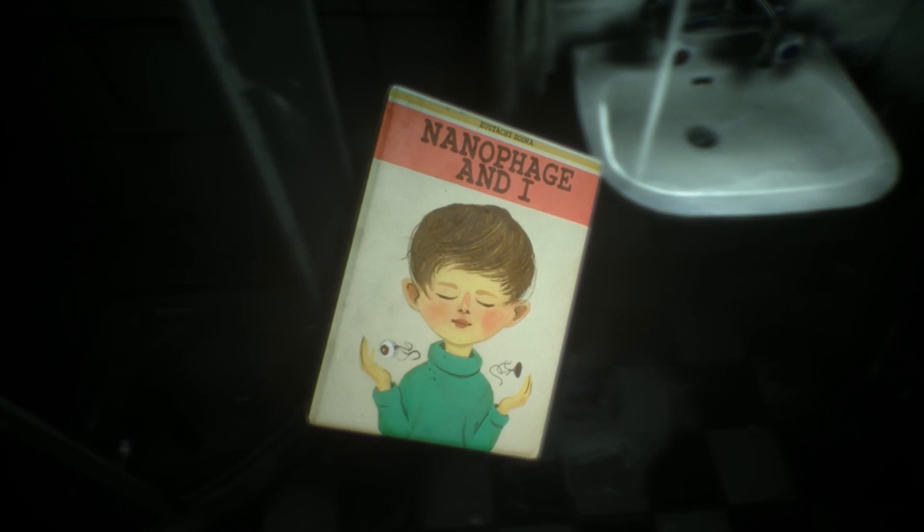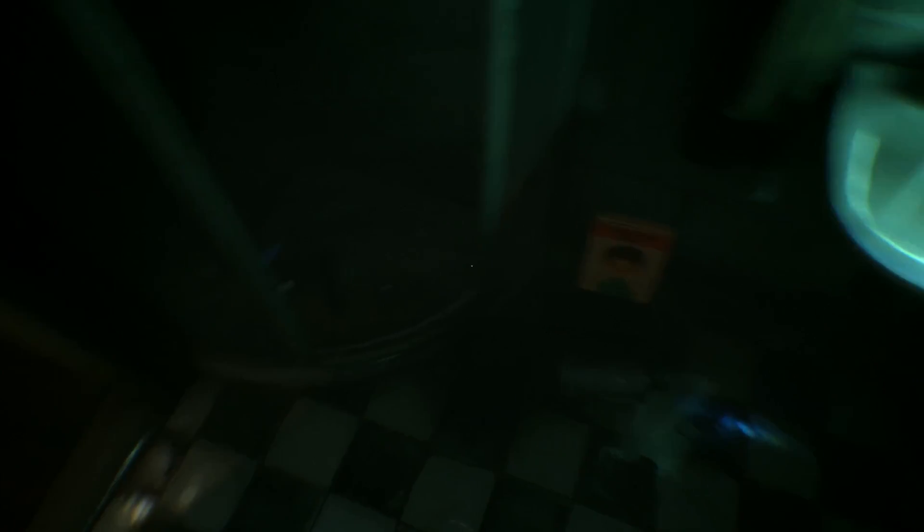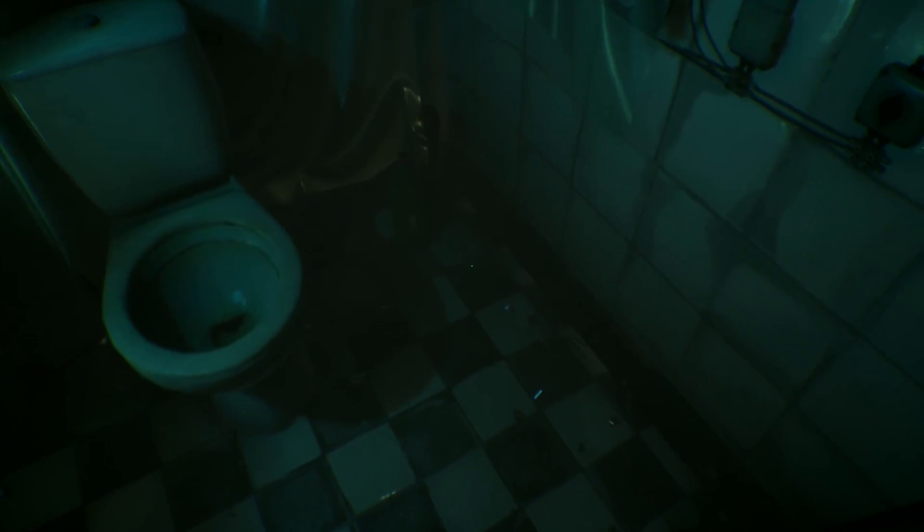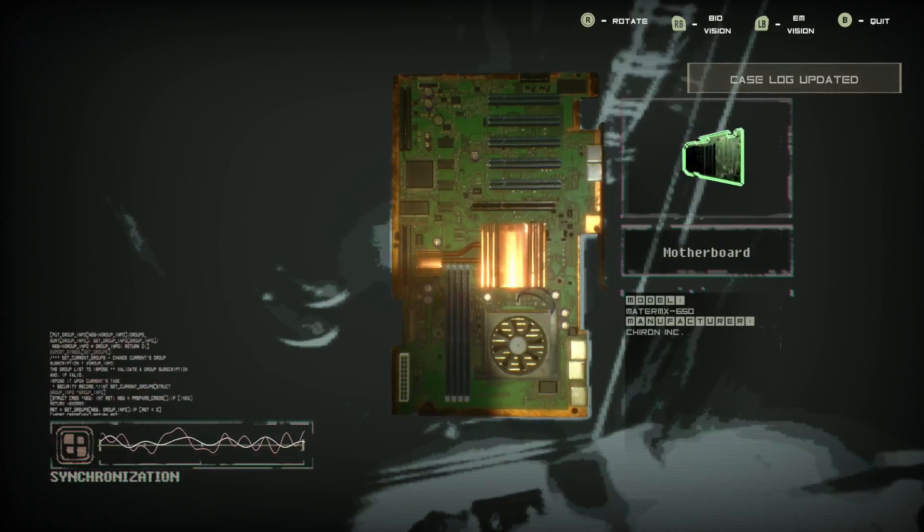Nanophage and I... for little kids who took the nanophage. Motherboard. Motherboard.